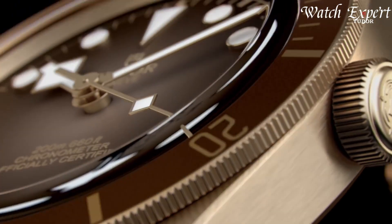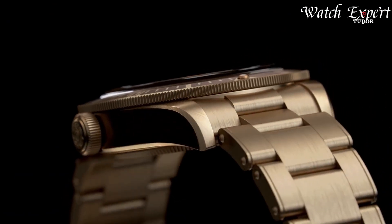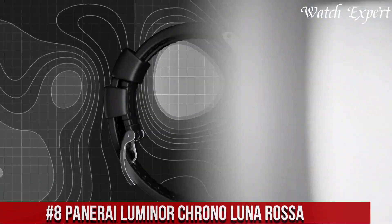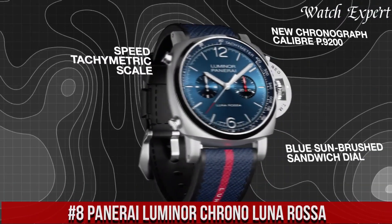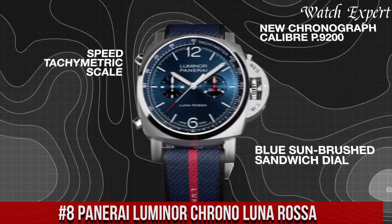Links to all the watches mentioned in this video can be found in the description below. Let's dive in. Number 8: Panerai Luminar Chrono Lunarosa — a striking synthesis of maritime heritage and advanced watchmaking.